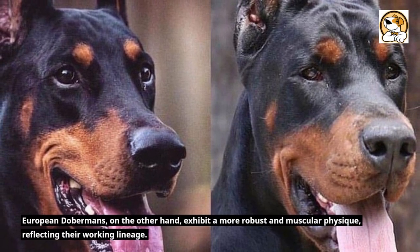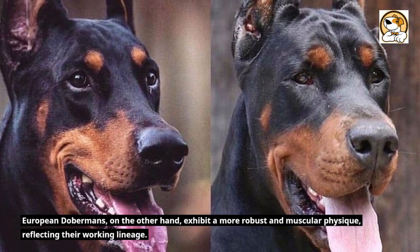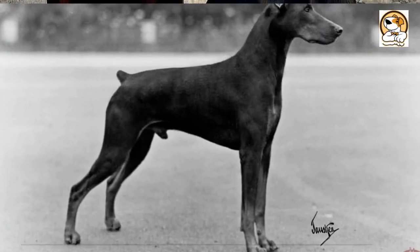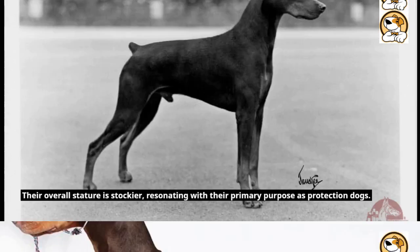European Dobermans, on the other hand, exhibit a more robust and muscular physique, reflecting their working lineage. Their heads are broader with a pronounced stop, projecting a sense of power and strength. Their overall stature is stockier, resonating with their primary purpose as protection dogs.